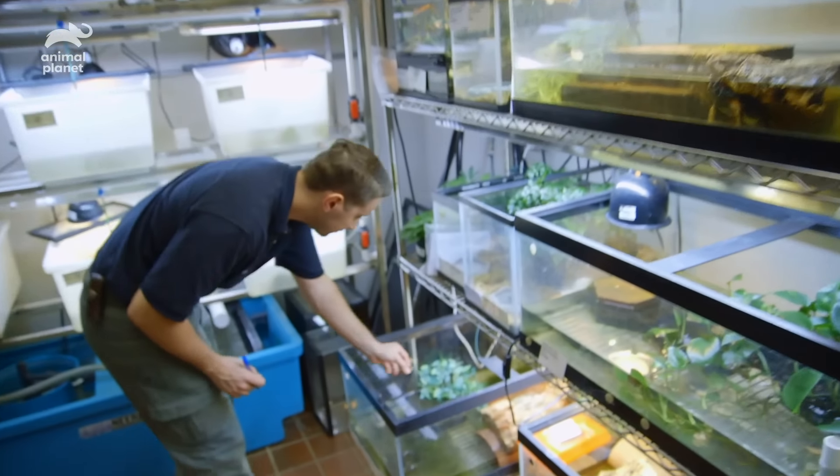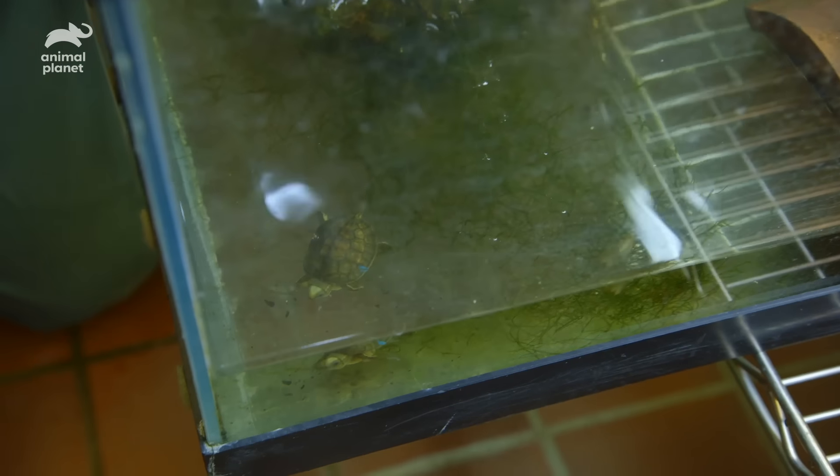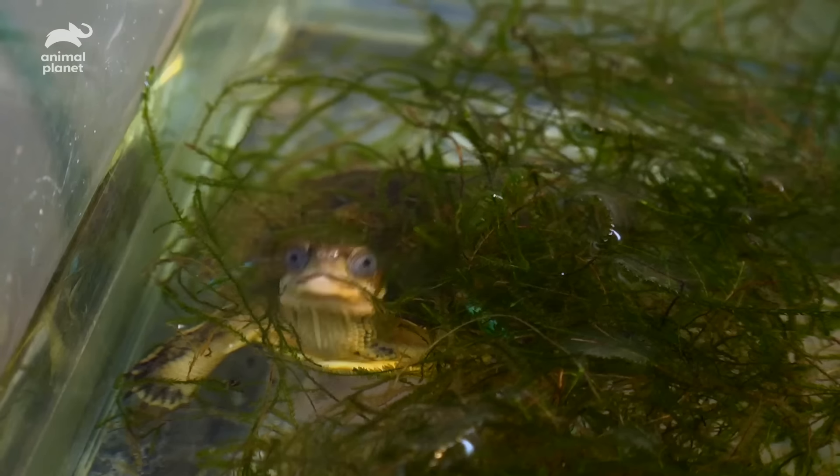In a couple of weeks, they'll go on exhibit. These turtles are ambassadors for their species. Just having them on exhibit will hopefully inspire people to value nature, and these turtles in particular.